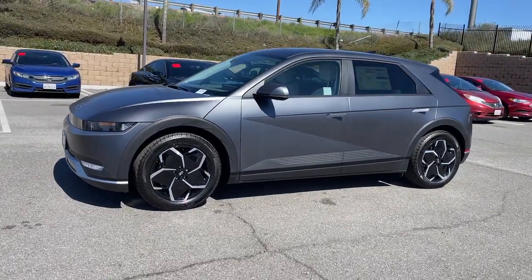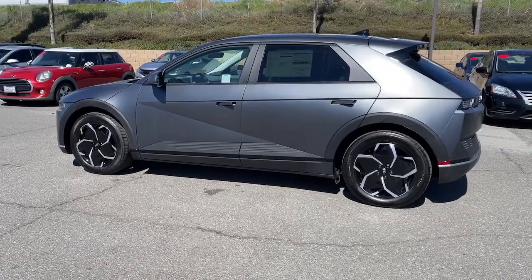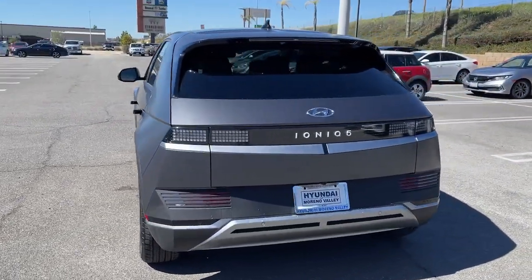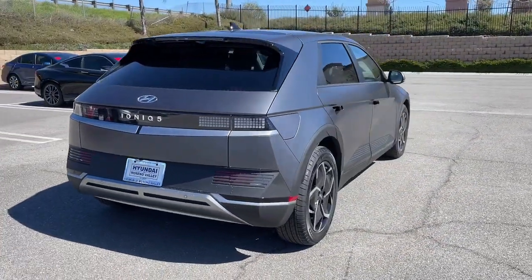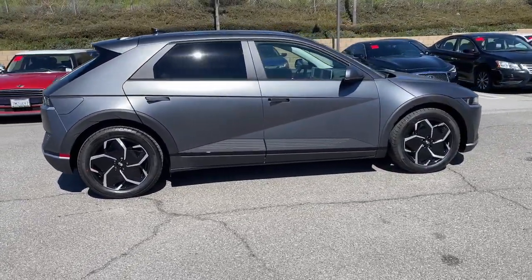You'll have love at first sight with the 2023 Hyundai IONIQ 5. This uniquely designed Hyundai IONIQ 5 is poised to transport you into a clean, bright future. Enter its stylish, spacious interior and discover the comfortable, convenient, and connected features it has to offer.